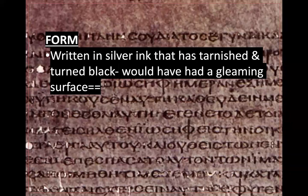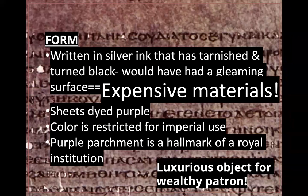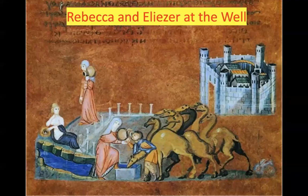This was written in silver ink on purple parchment. The silver ink has now tarnished and turned black, but at the time it would have had a gleaming, shiny surface — all of which equals expensive materials. The sheets are all dyed purple, and that color is restricted for imperial use. Purple parchment is a hallmark of royal institution, so the assumption is that this luxurious object was made for a wealthy patron.